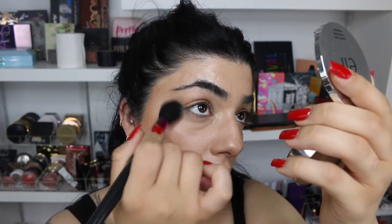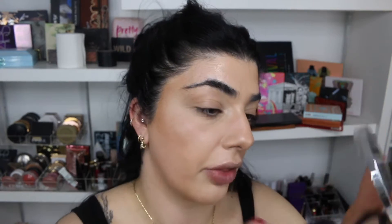I'm going to go in first with my ELF Sheer Tint Finishing Powder because it's lighter than my Airbrush Powder from Charlotte Tilbury. I don't want to put that darker one underneath my eyes, so I'm just going to use this ELF one underneath my eyes to set the concealer there.